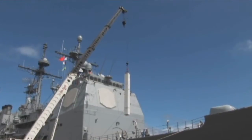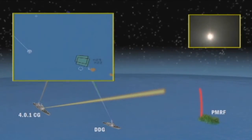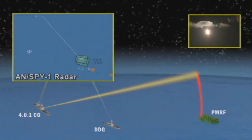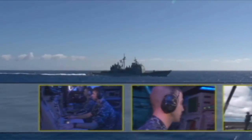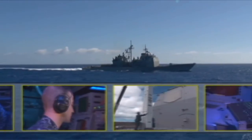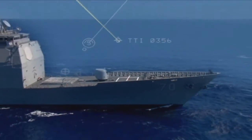The result? The intercept of a separating ballistic missile target by the Navy's newest defense interceptor missile, the Standard Missile 3 Block 1B. The target was launched from the Pacific Missile Range Facility in Hawaii. Following target launch, Lake Erie detected and tracked the missile with its onboard AN-SPY-1 radar.